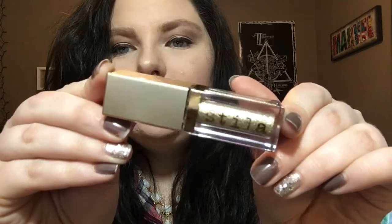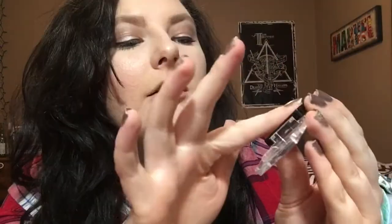The next thing I got is the Stila Magnificent Metals Glitter and Glow. It comes in this cute little packaging that just says Stila on it. Most glitters feel really tacky, almost like glue — I have this gold glitter from Wet and Wild to compare it to. When I swatch the Wet and Wild one, it's okay but it really just feels like glue and it's kind of gross.